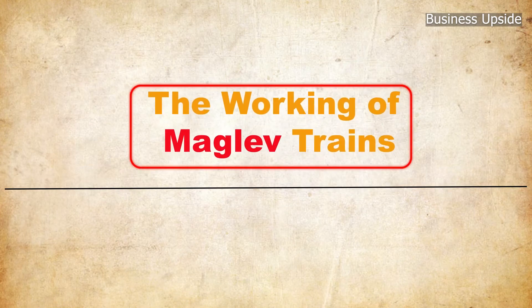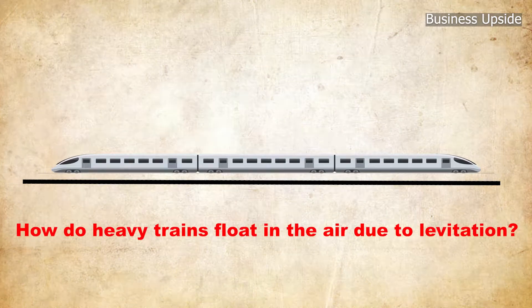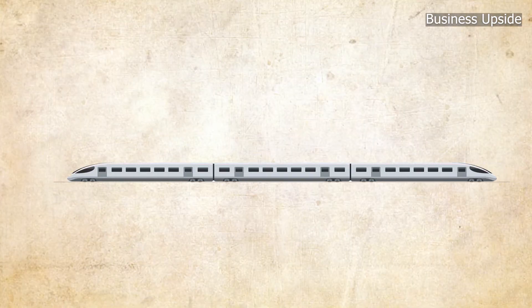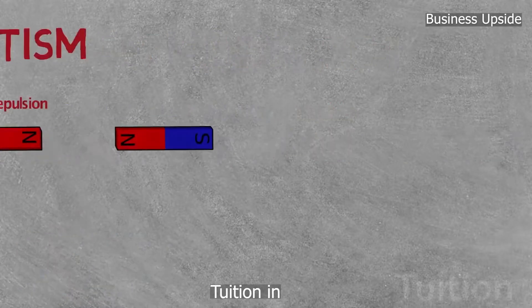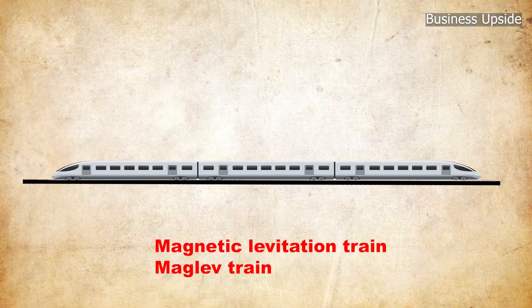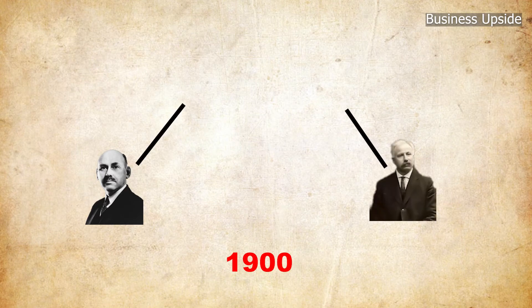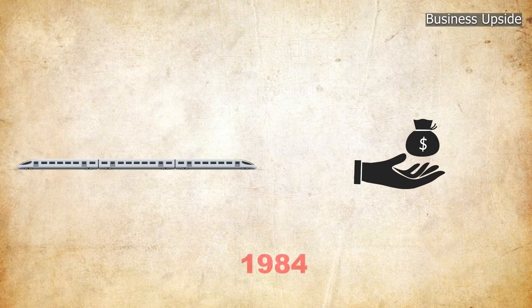The working of maglev trains: how do heavy trains float in the air due to levitation? A maglev train is a floating vehicle for land transportation that is supported by repulsion or electromagnetic attraction, also known as magnetic levitation train, or maglev train. In the early 1900s, American professor and inventor Robert Goddard and French-born American engineer Emil Bachelet conceptualized maglev. Maglev has been in commercial use since 1984.